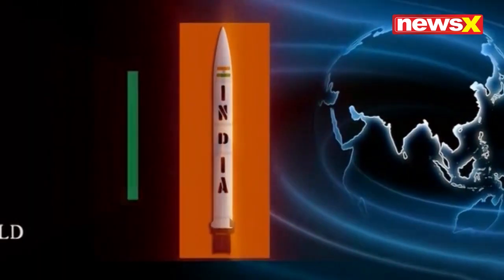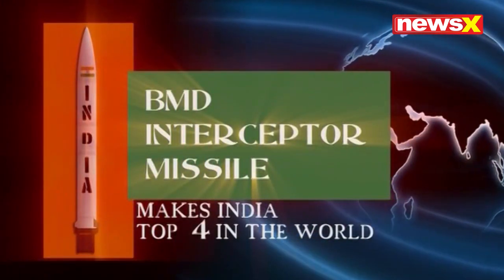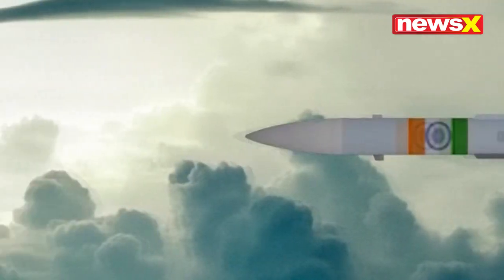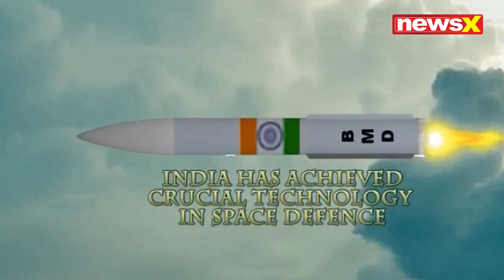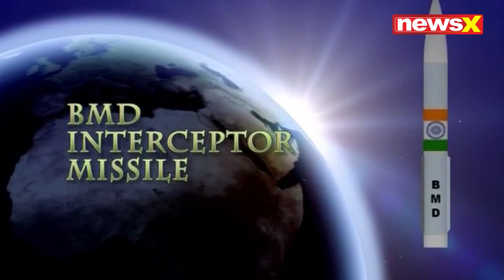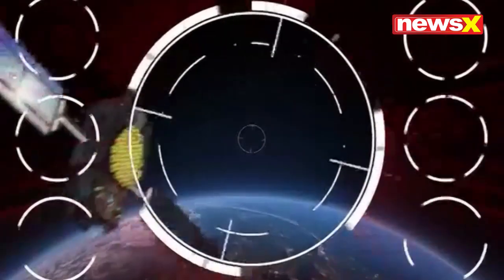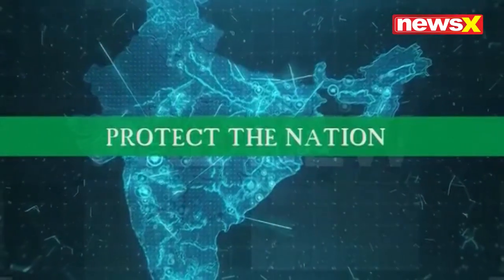With this technology, India is number four in the world to possess this exclusive capability. India has achieved crucial technology in space defense, with the task of detecting satellites in low-earth orbit and protecting the nation from them.